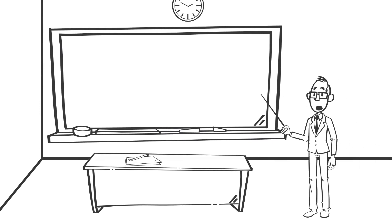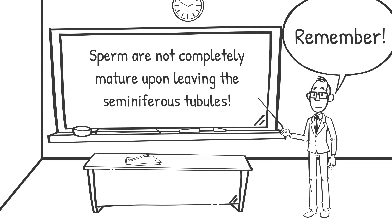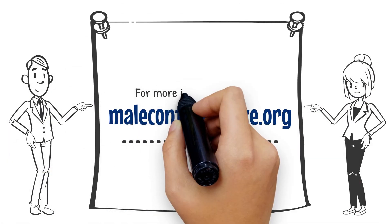It is important to note that sperm are not completely mature upon leaving the seminiferous tubules and will undergo further maturation in the epididymis. For more information, please visit malecontraceptive.org.